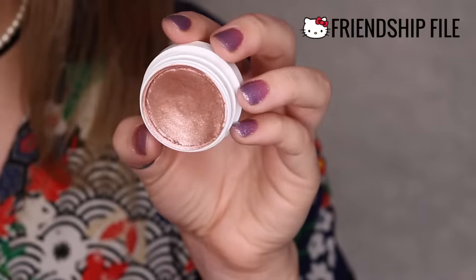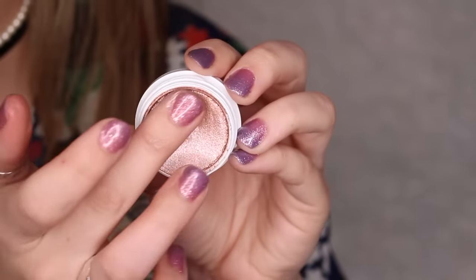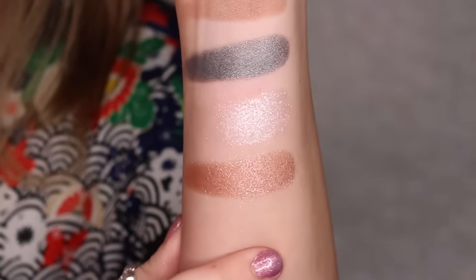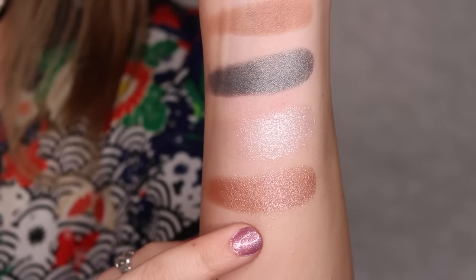Next up, we have Friendship File. This is a metallic finish, warm peachy beige, dusted with silver and pink glitter. I love these more neutral, coppery tones because I love wearing these every day. And this looks beautiful on the lid.